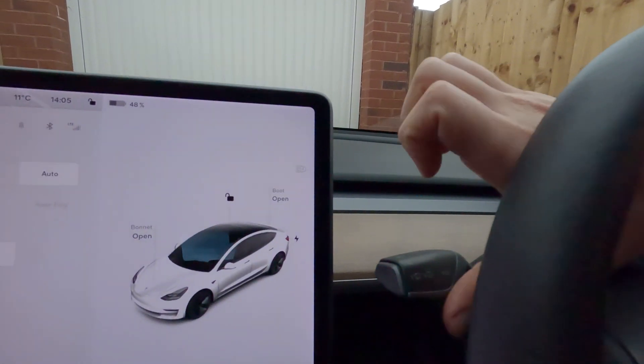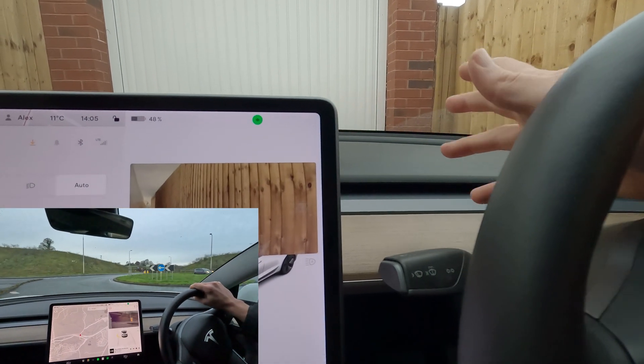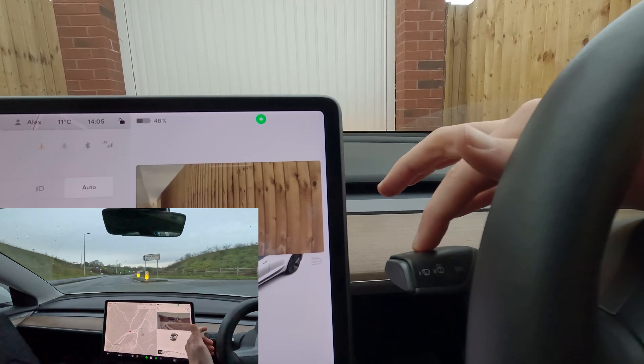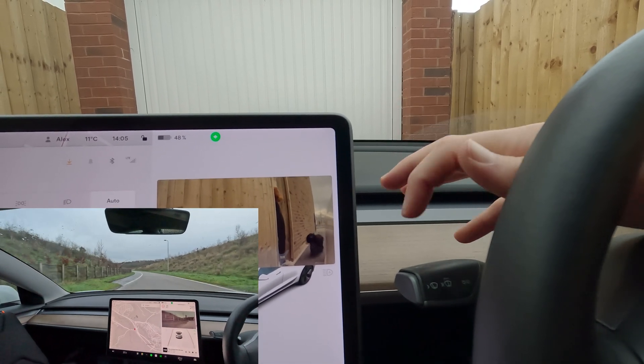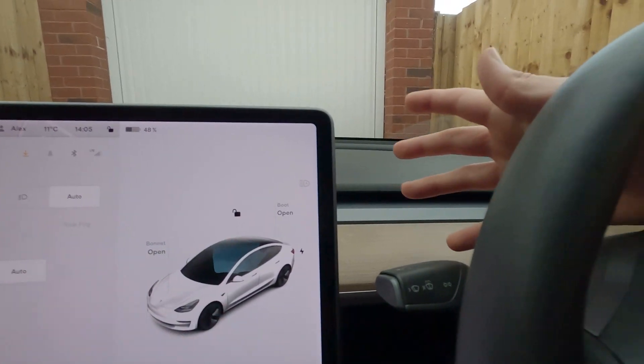Now when I want to come off a roundabout, I indicate to say I'm going to take the third exit. I go on the roundabout, and when I'm ready to take the turn I have to cancel the indicator, then indicate to tell everybody I'm leaving, and then cancel it again when I'm actually off the roundabout. So that's now two extra clicks compared to a traditional car. Again, it's a minor one, but it is a bit annoying.